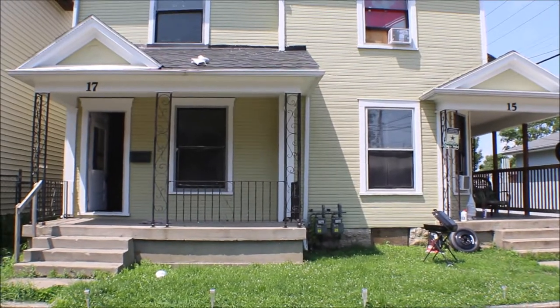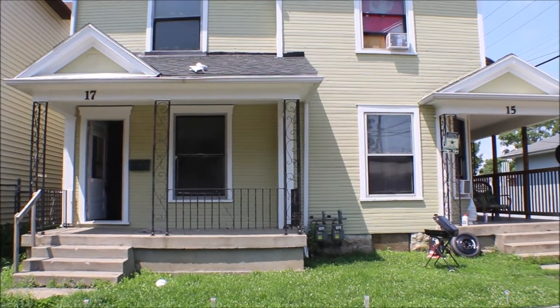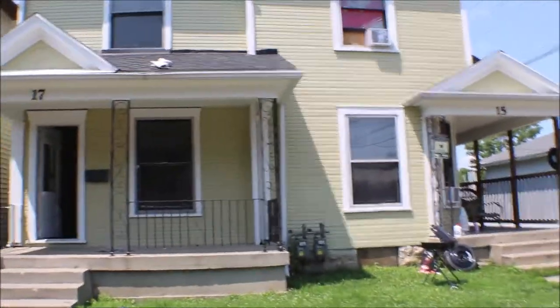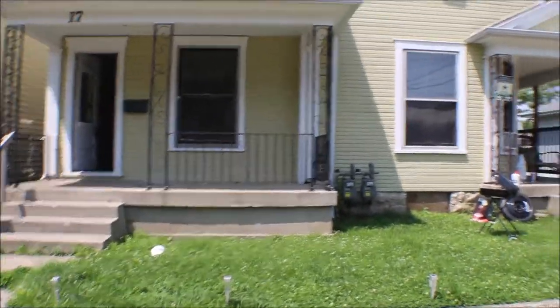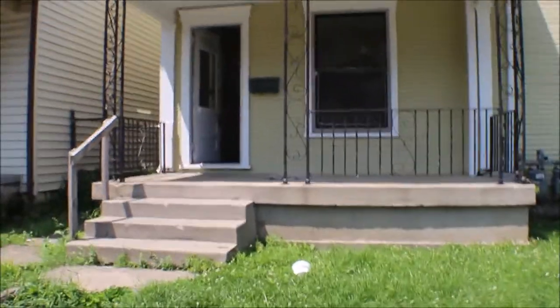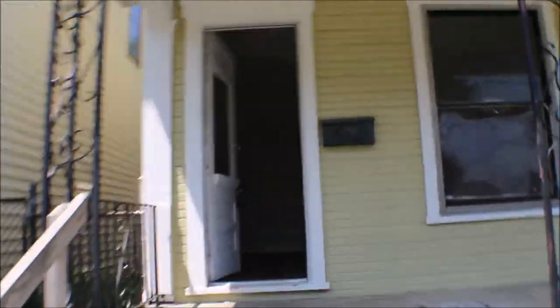I'm here at 15 and 17 Philadelphia Street, Dayton, Ohio — a nice double, three-bedroom one-bath on each side. Let's take a look inside.